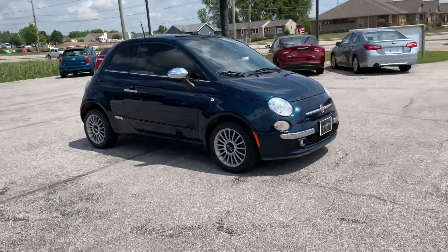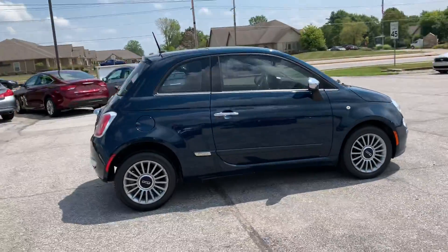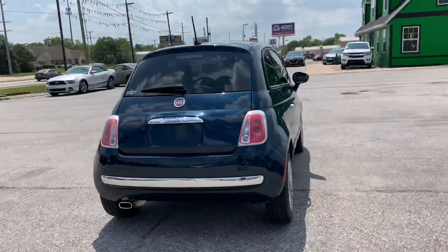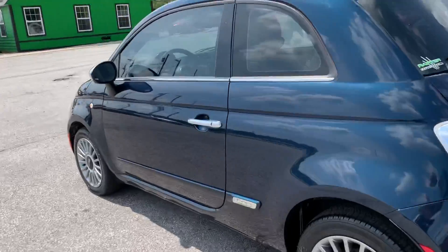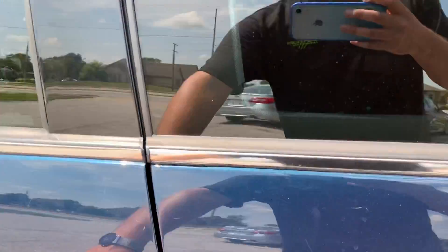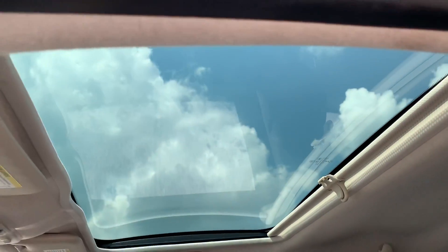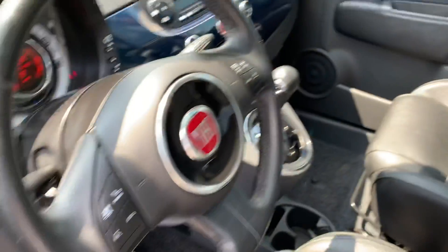Out here at Raptor Automotive, we've got a 2013 Fiat 500. This one's got the tinted windows, the big pano roof, power windows, locks and mirrors, and leather interior.